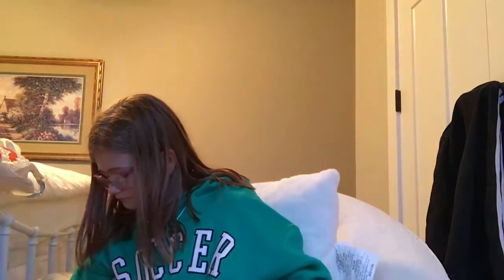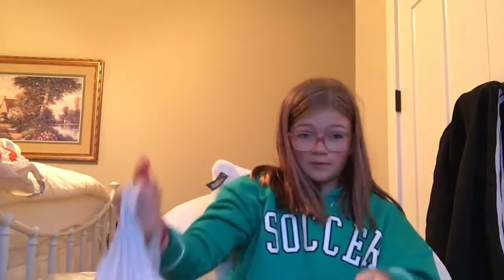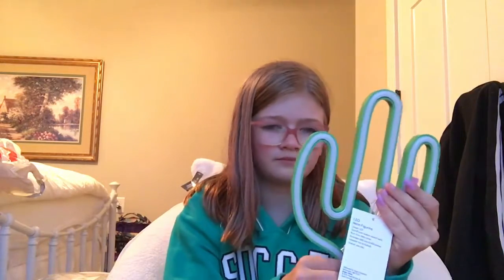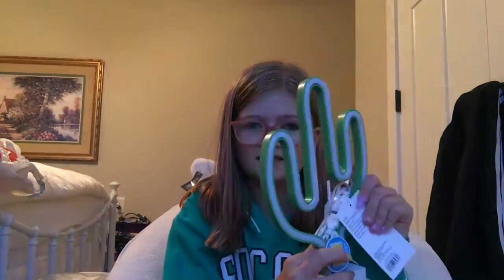So for my room decorations, I haven't bought every single thing yet, but I bought a few things. I got this cute cactus nightlight — it lights up like a neon light, it's super cool.